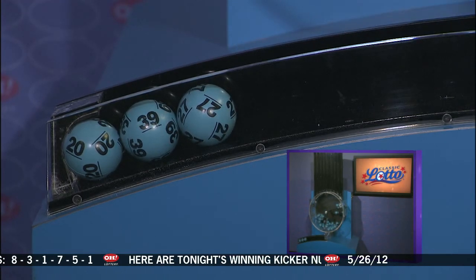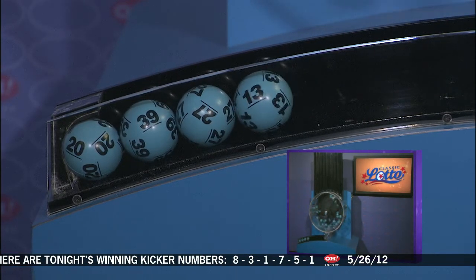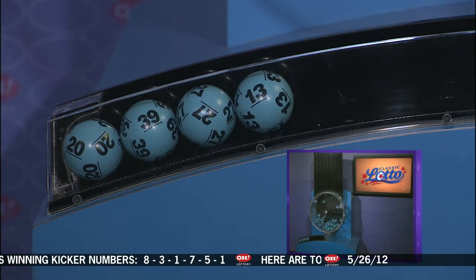Now if you match three, four, five, or all six numbers, you win. And now here are tonight's winning Classic Lotto numbers.